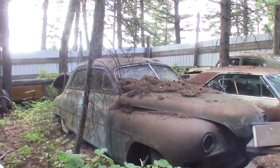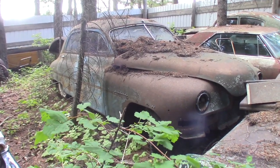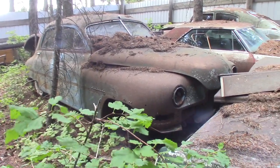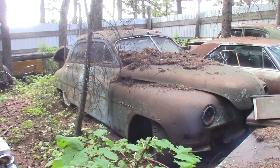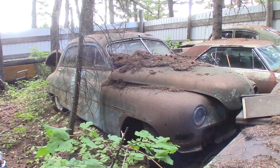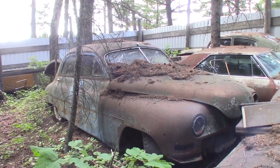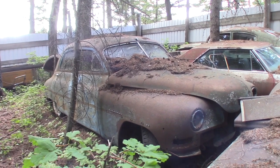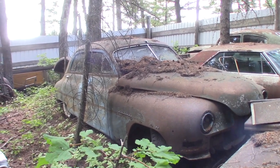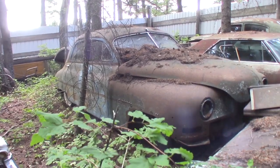This is a 1950 Packard. Most of the grill is here, the bumpers are here, and it has a 327 straight-eight motor. The interior — someone started to rehab it and quit, or died, whichever of the two. Most of the parts are in the car, though we don't have a center section for the grill.